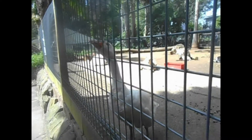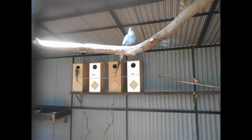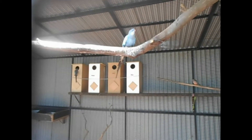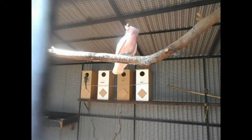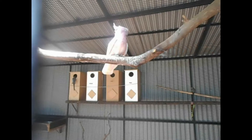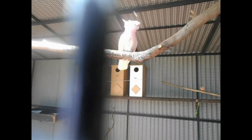Sounds like a trumpet to me. About half an hour of the sanctuary is here. Hello! Did you hear her say hello?